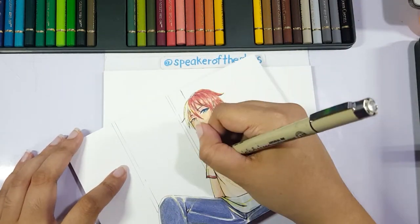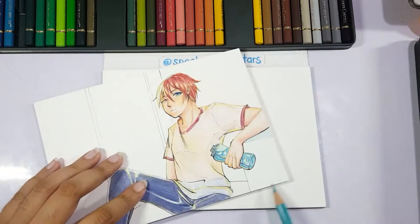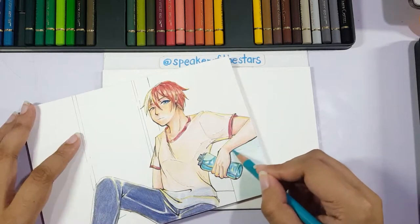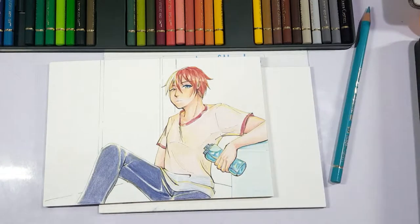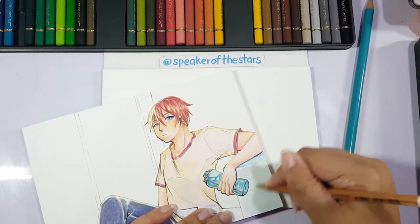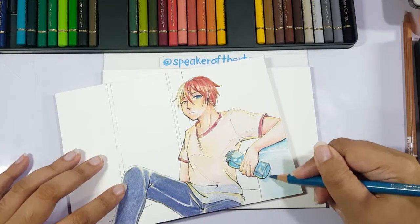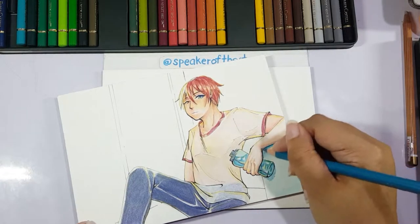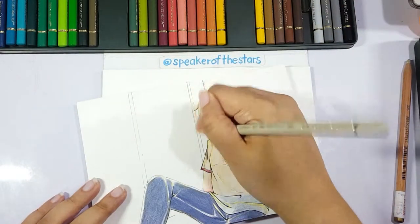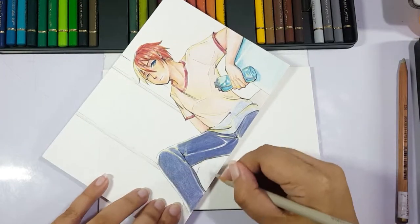With watercolor I'm pretty confident — I know what to do, what colors to pick, and how fast I can be. A piece this size I could knock out in two to three hours max for a simple composition like this. But with colored pencil there's a bit more process, hesitation, and techniques being applied to it, so I wanted to show it a bit more.